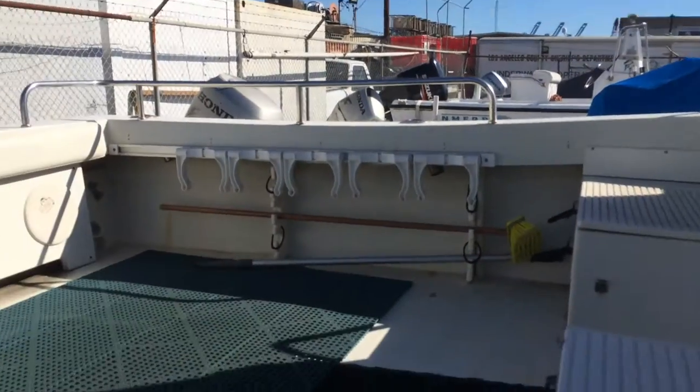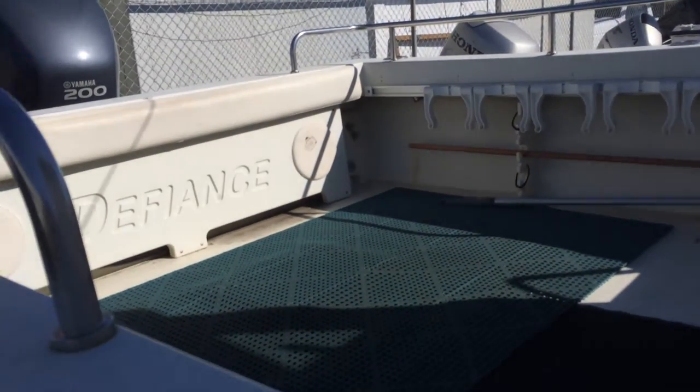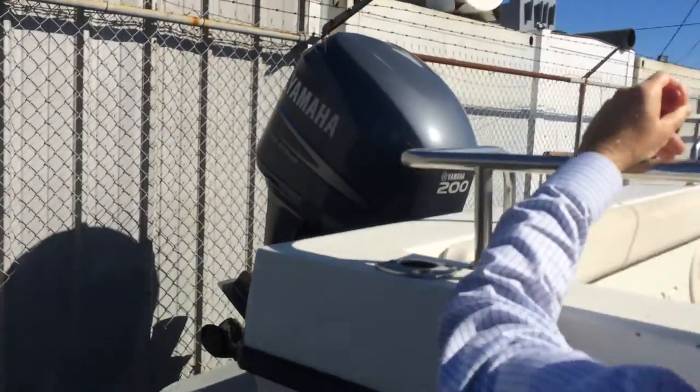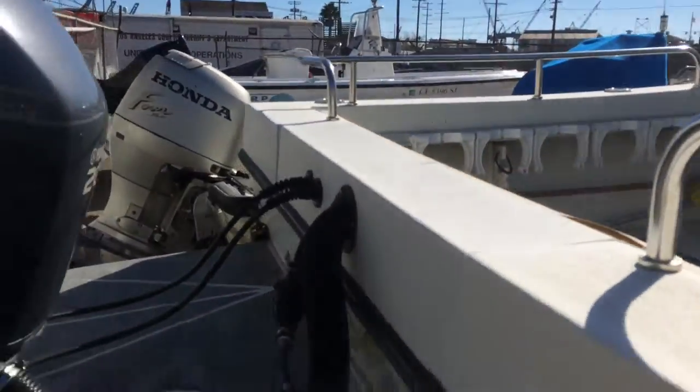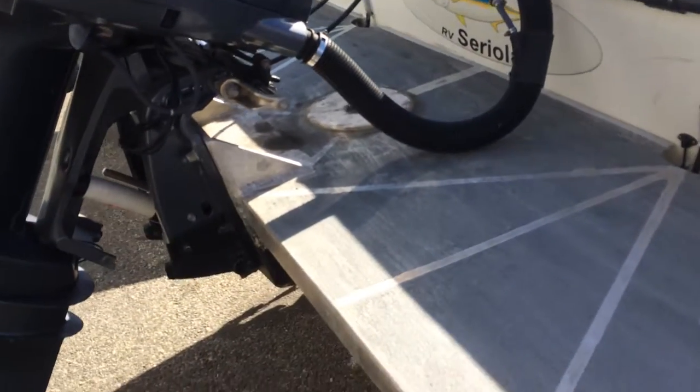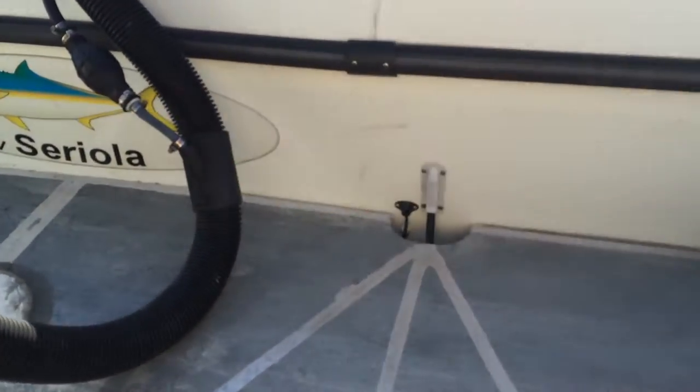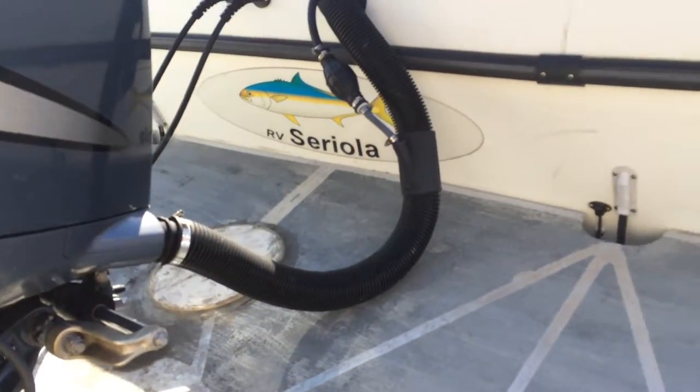There's lots more deck space. There's scuba tank racks that fold down on both sides, so you can put ten scuba tanks, no problem. And there's more deck space because you have the engine mounted out back on a swim step, which is also convenient to free up all that space.